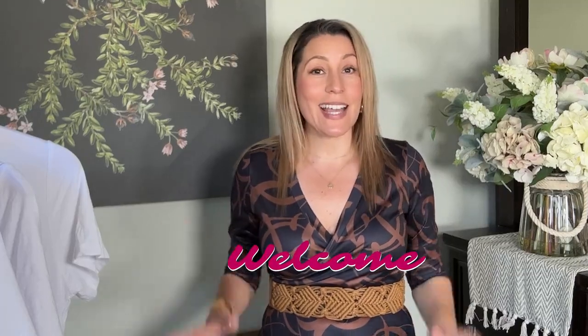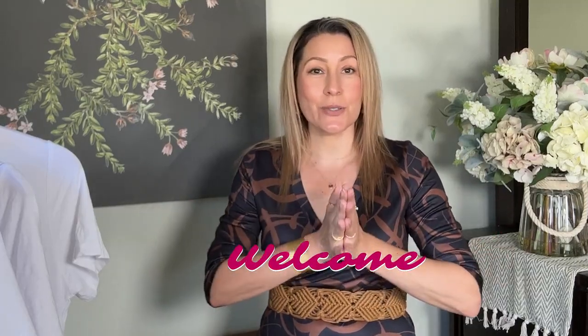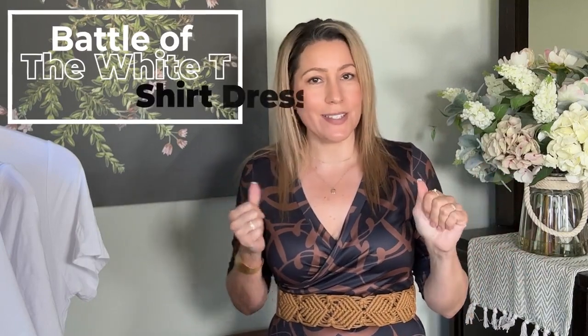Hi there and welcome to my channel. I'm Liz and today I wanted to do a battle of the white t-shirt dress. I recently did an Amazon white dress haul — I'll link that here — where I picked up some white dresses from Amazon and tried them all on. There were a few that I loved, and in particular there was a white t-shirt dress that I loved everything about but didn't love the tone. So I set off to scour the internet for the same dress in a different tone, and I could not find one on the whole wide web, which is pretty unbelievable.